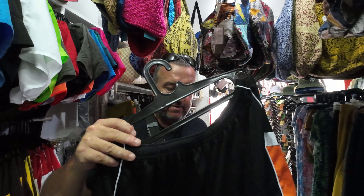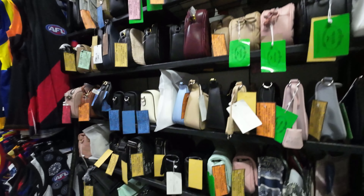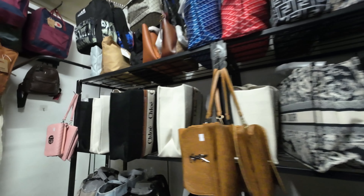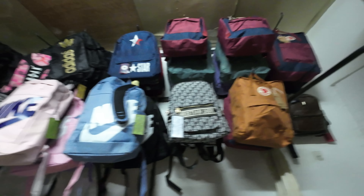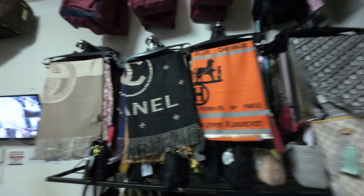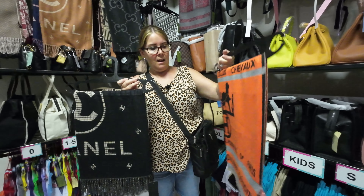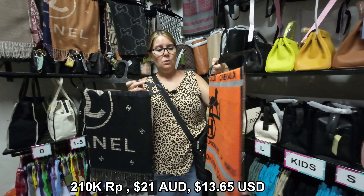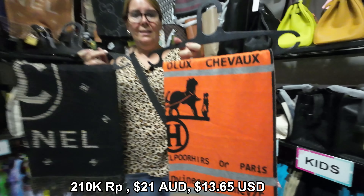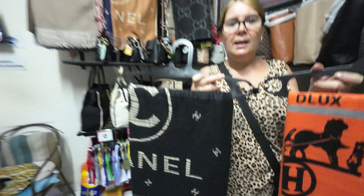NRL shorts and AFL shorts are fixed price at 75,000 rupiah. And if you're on the bigger size, they cater for you. Bec found beautiful Chanel and Hermes scarves for 210,000 rupiah — fixed price, easy shopping — and they've got all different styles and colors as well.